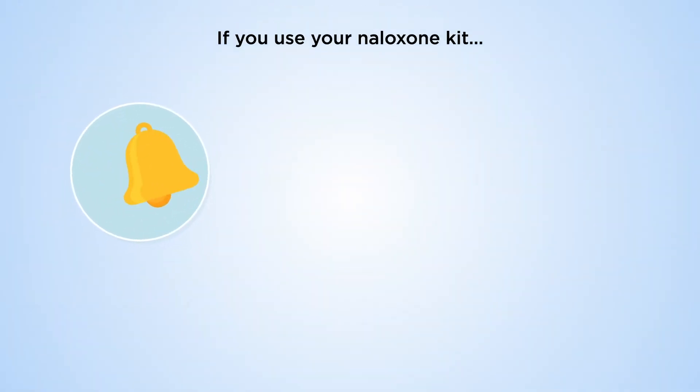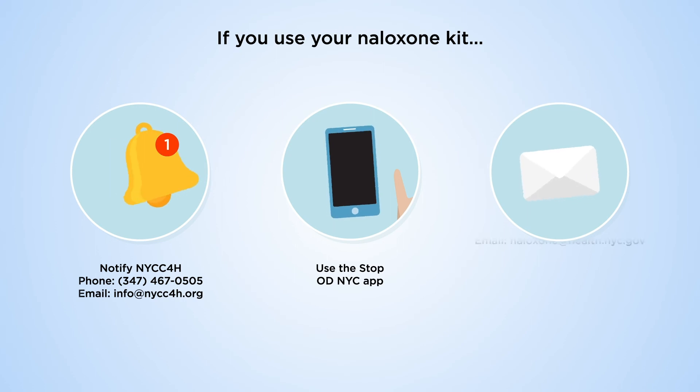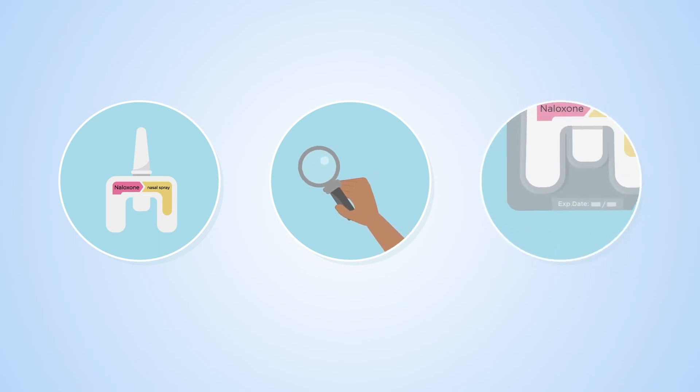Congratulations! You now know how to save a life using naloxone. If you live in New York City and need a naloxone kit, contact us or another Stop OD NYC program. If you use your naloxone kit, please let us know and we'll help you submit an anonymous report. We'll also happily replace your kit if you use it, even if it's just one dose, if you lose it, or if it expires.